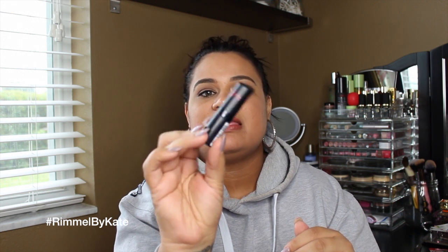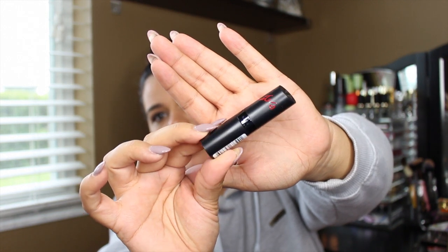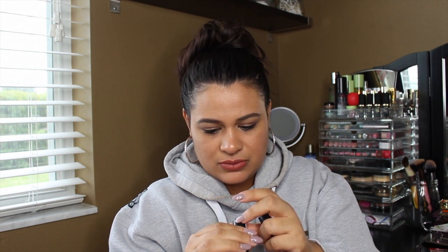I also received the Kate Moss lipstick that she collaborated with Rimmel on. This is what the packaging looks like. The color they sent me is a really springtime pink — it's number 28 and I believe the color name is Rosetto. It comes with a nice amount inside, so I got that.